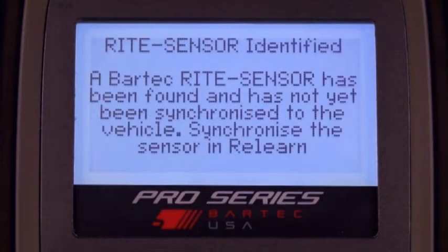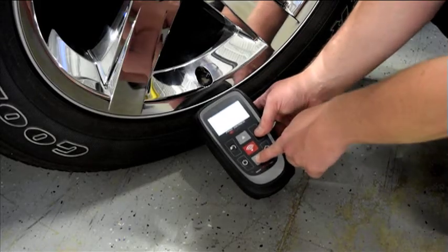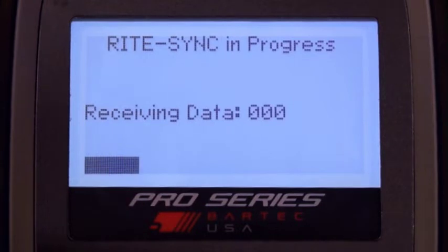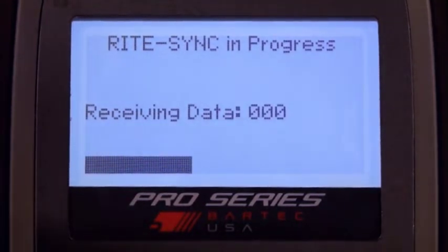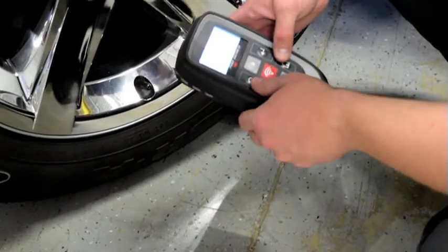RightSync seamlessly integrates the TPMS ReLearn and programming steps into a single, tool-controlled step by first auto-detecting the un-programmed sensor. Once detected, the Right Sensor is accurately programmed in just seconds. From the technician's perspective, the TPMS ReLearn is the same as if the OE sensor were used.